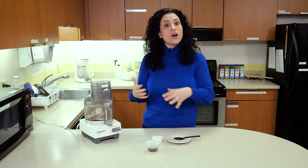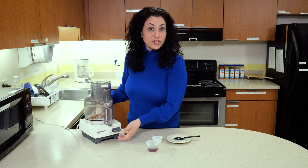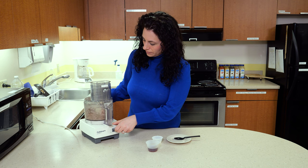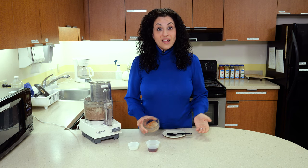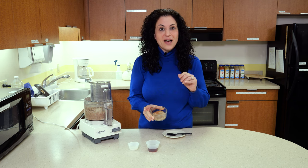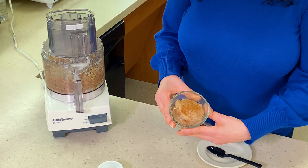We can adjust as we go how much moisture or liquid we need. Here's our finished product — blended french toast with a little bit of cinnamon on top for flavor and visual appeal.